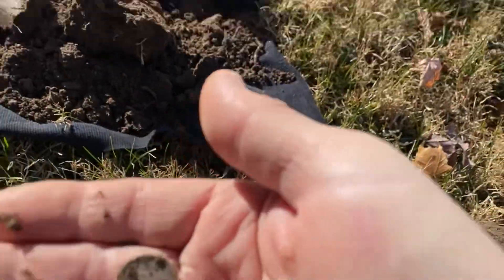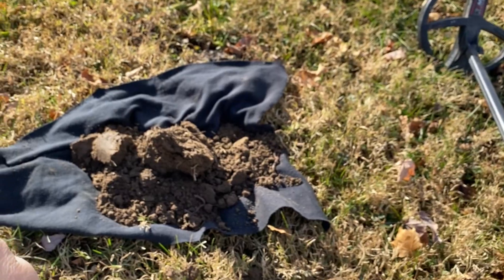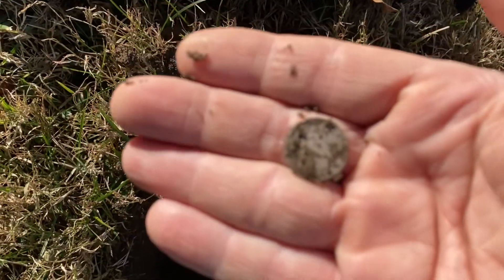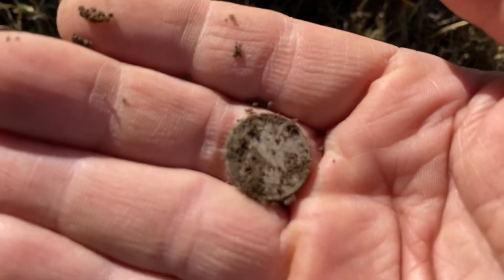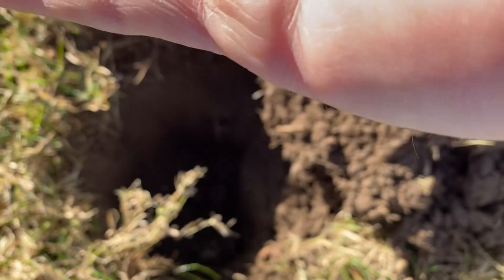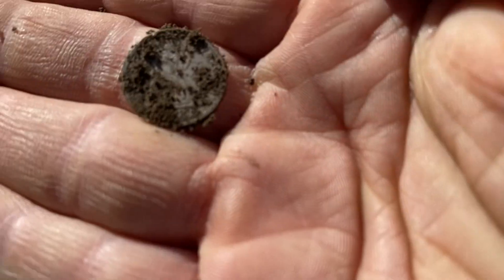Yep — oh my god, it's seeded! It's a seeded dime! Oh my god, he dug a seeded dime! What's seeded? Oh my god!